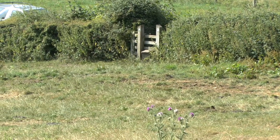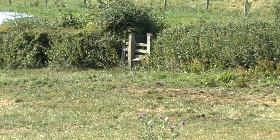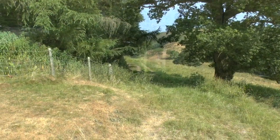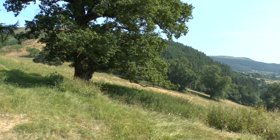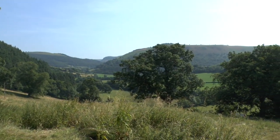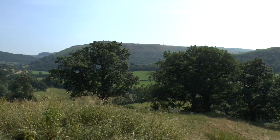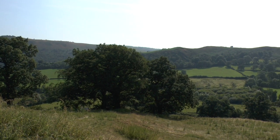We'll cross the field and continue the walk with a forest to the left. That's where we're going along. These are the sort of views you can have in July, and the sun is out.